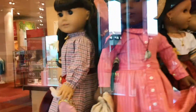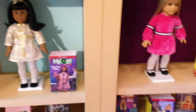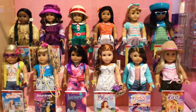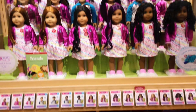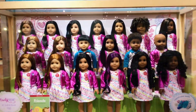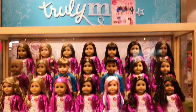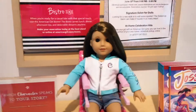Moving on to the historical dolls, we have almost all the Be Forever dolls with their books on display. Right beside it, we have a few of the historical dolls as well as the recent Girl of the Year dolls. Next, there are two displays of the Truly Me dolls by the bistro.